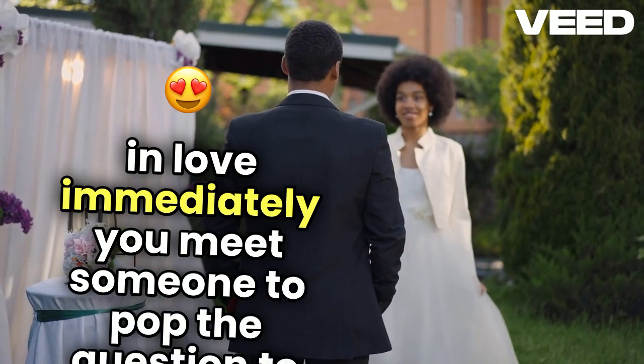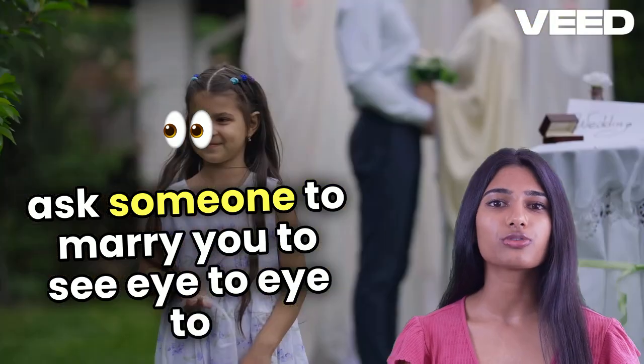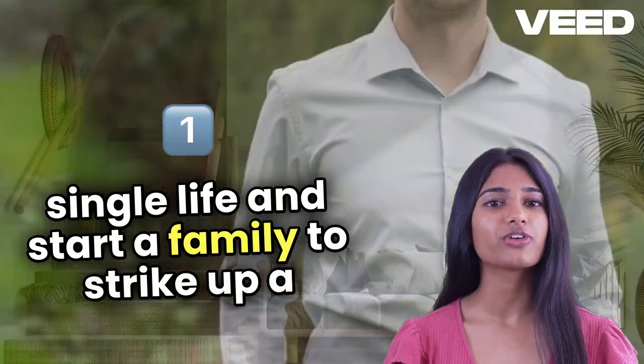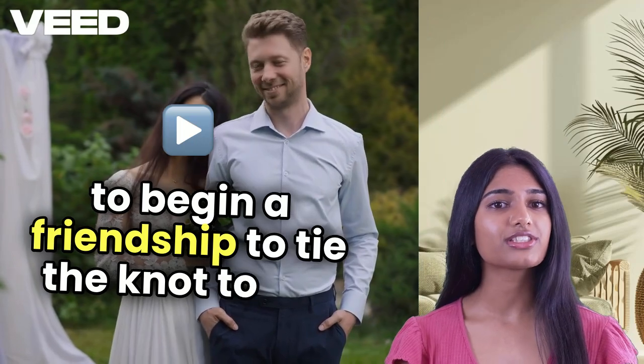To pop the question: to ask someone to marry you. To see eye to eye: to agree on a subject. To settle down: to give up the single life and start a family. To strike up a relationship: to begin a friendship. To tie the knot: to get married.